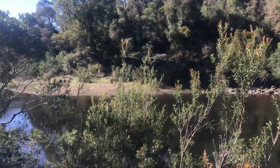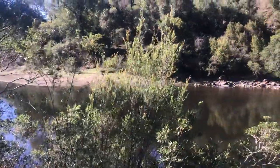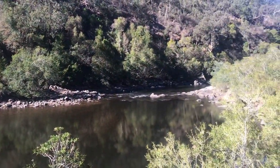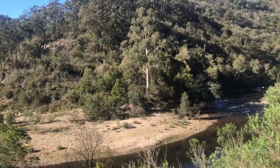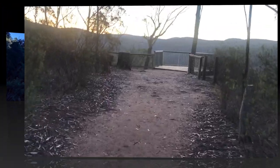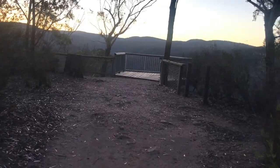We've just been walking now for about 45 minutes and we've just turned around to capture this — the Mitchell River. It's flowing nicely.